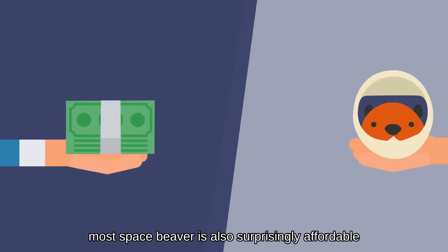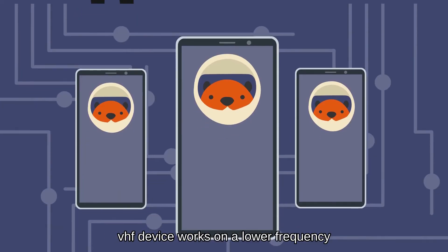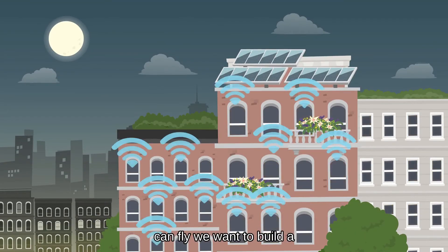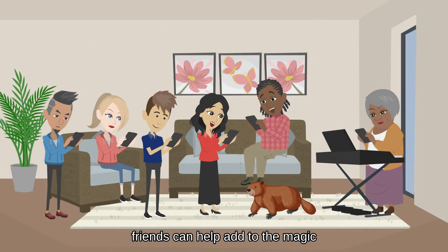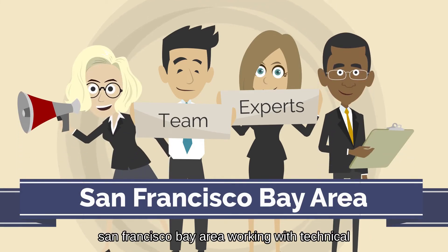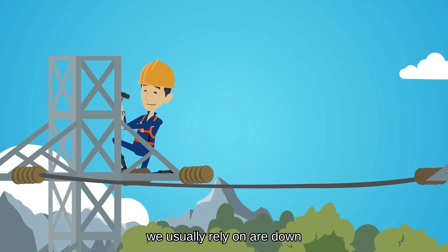Space Beaver is also surprisingly affordable at around $200, with a subscription service that's less than half the cost compared to similar devices. Our VHF device works on a lower frequency than comparable models, which can help maintain reception through tough weather conditions. Most importantly, at Pigs Can Fly we want to build a community for the adventurous — our coding is open source so you and your friends can help add to the magic. We are an international team of explorers, many of us now living in the San Francisco Bay Area, working with technical engineers in Ukraine.